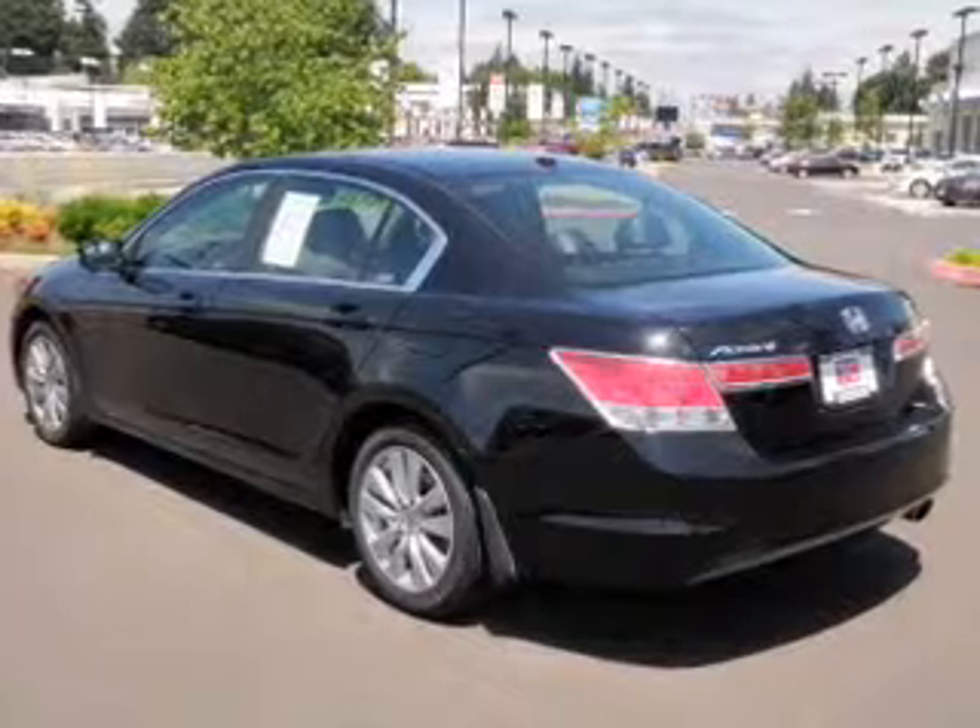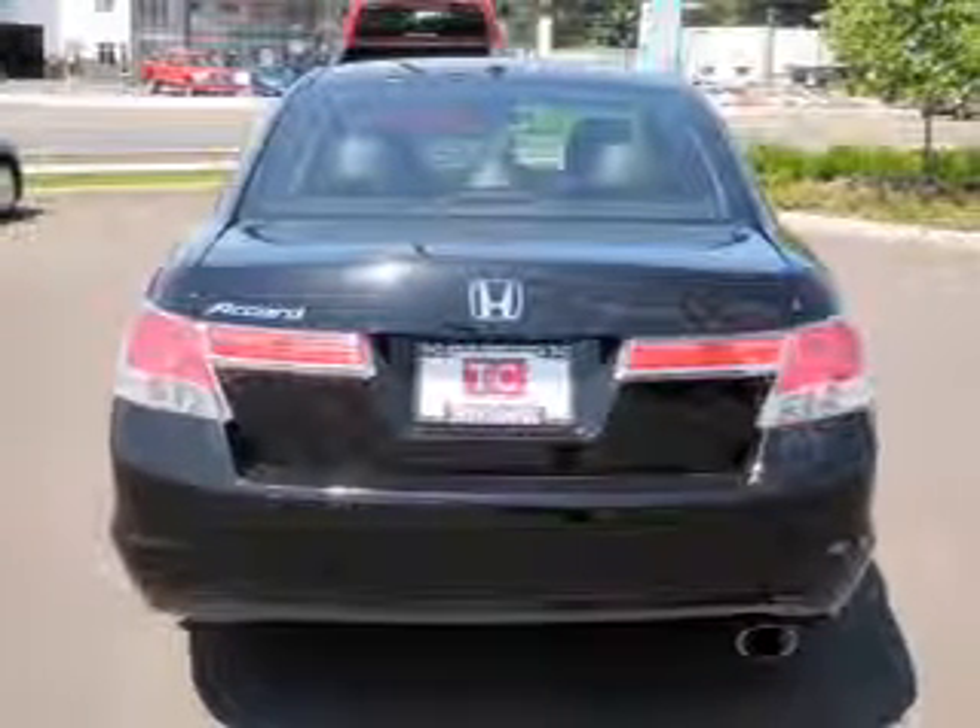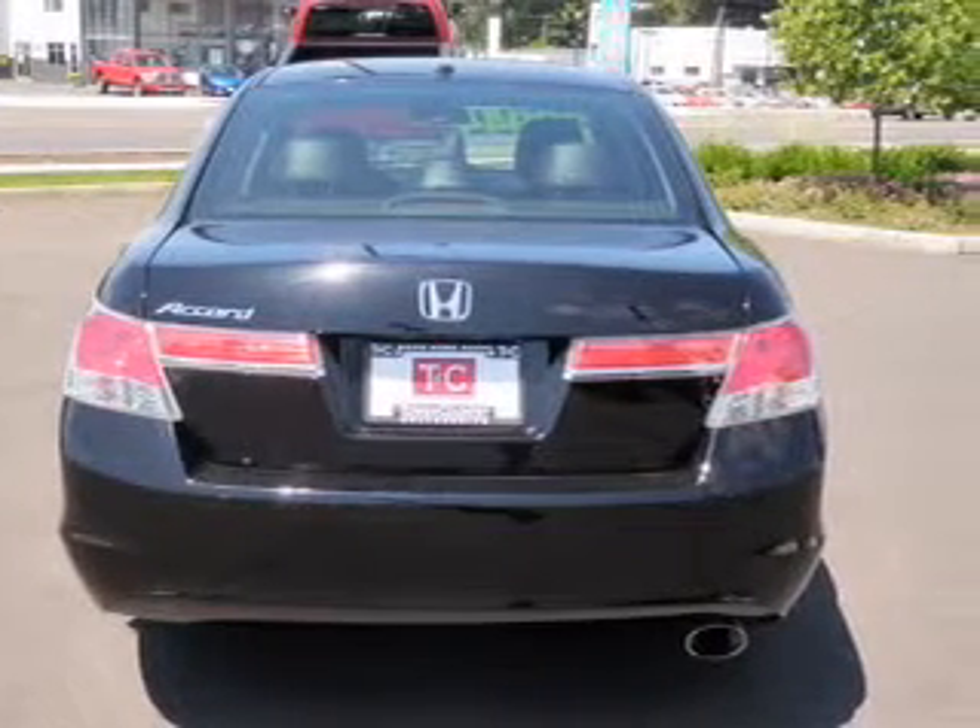Connected to a smooth-shifting five-speed automatic transmission, the anti-lock braking system will help deliver you safely to your destination.